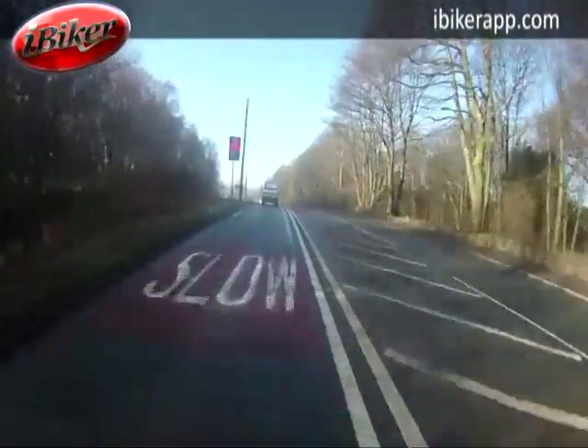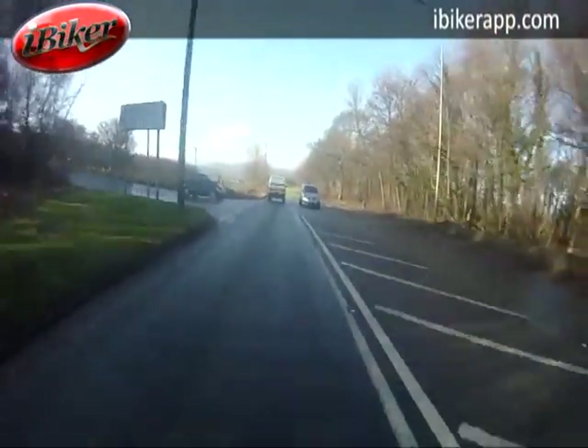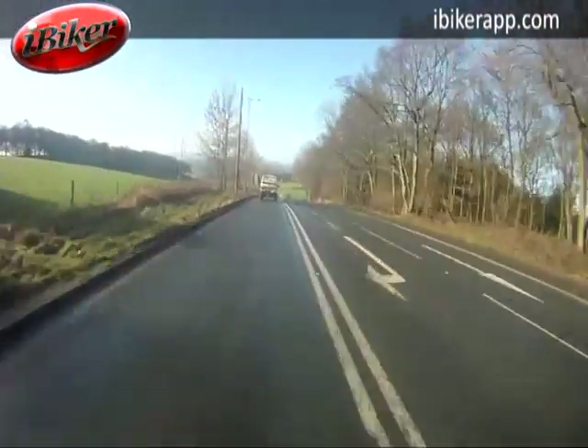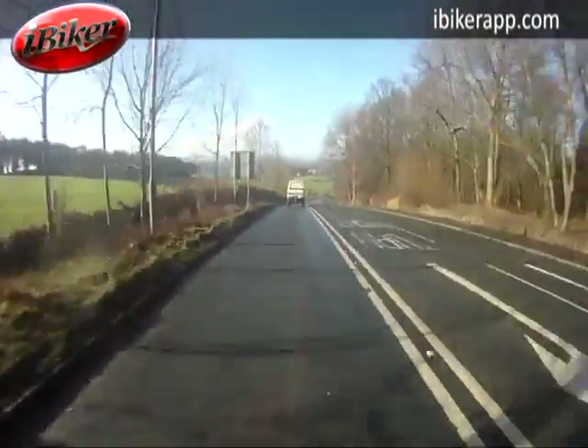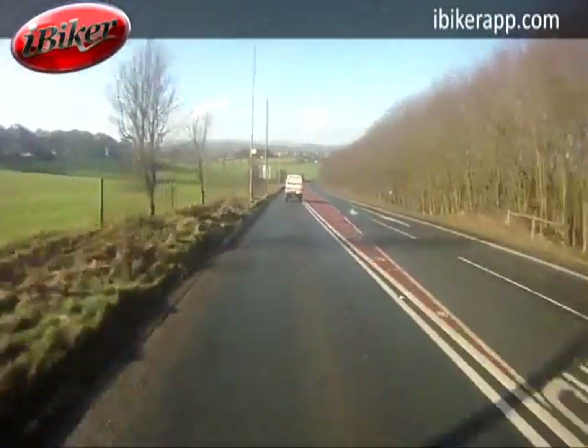The double white line system is obviously restricting things here — it's telling you there are a number of hazards and it's not safe to overtake, with junctions left and right. We're now going back from that urban environment out into the semi-rural road again, very typical of the area.